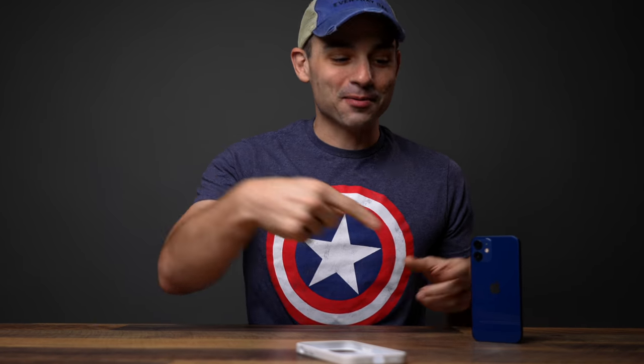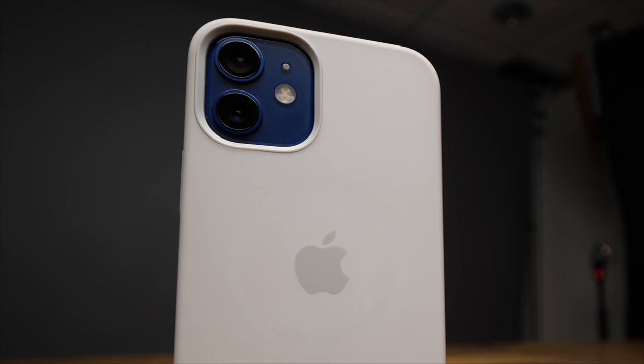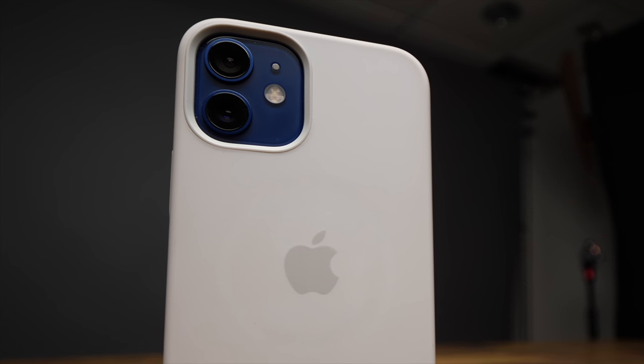I brought the case — I didn't want to slam the phone, so I brought the case. What's up everyone, I'm the Everyday Dad, and if I can figure it out, you can figure it out. Spoilers for the video: I really, really like the 12 mini. This has easily replaced my iPhone 11 as my favorite phone of all time.